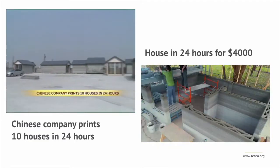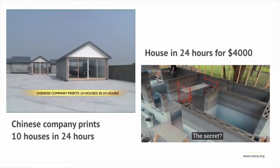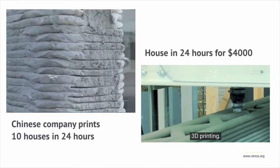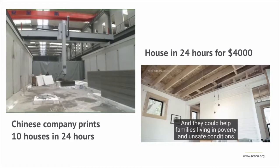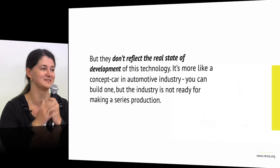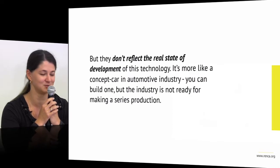People are contacting us with requests — they need affordable houses, millions of houses per year with a 3D printer. These videos look very promising, but in fact this is not the real condition of what is happening now. They do not reflect reality.